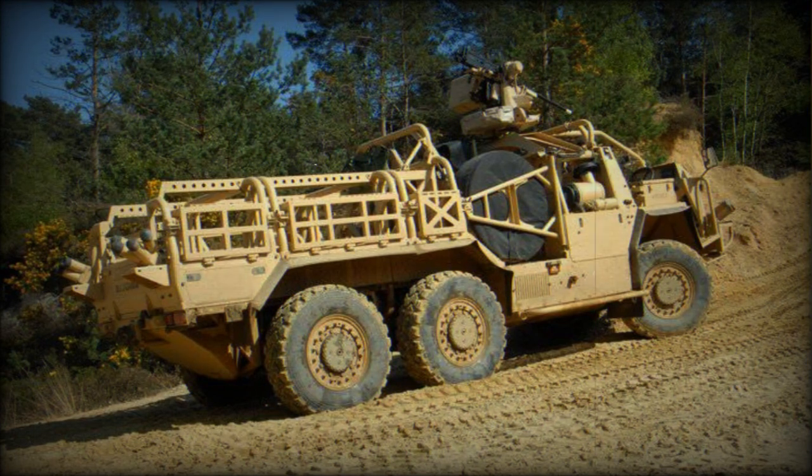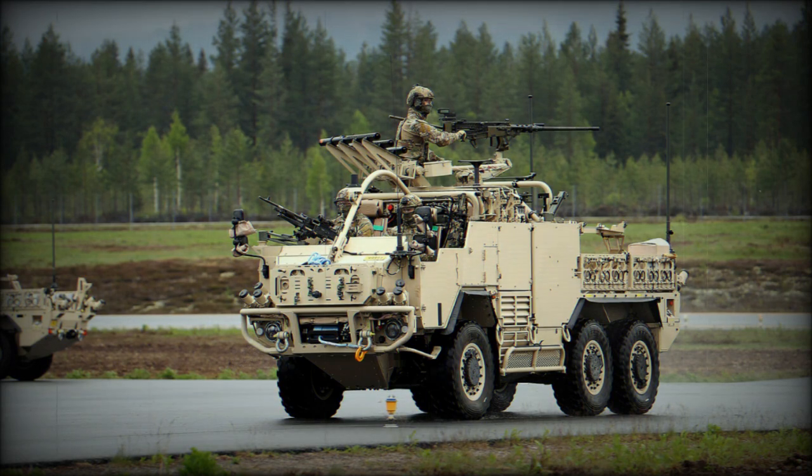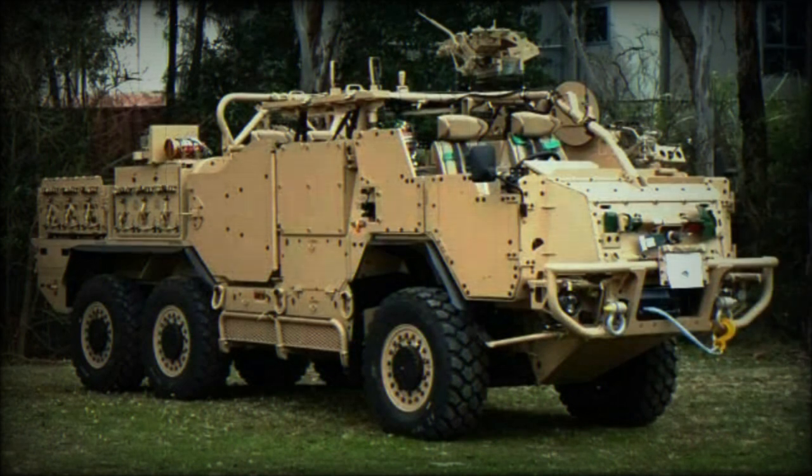This patrol vehicle is available with an optional armor kit, which provides protection against mine blasts, small arms fire, and artillery shell splinters. Its protection is limited, so the vehicle exploits its mobility in order to avoid contacts with the enemy. The main defenses of this vehicle are speed and maneuvering.